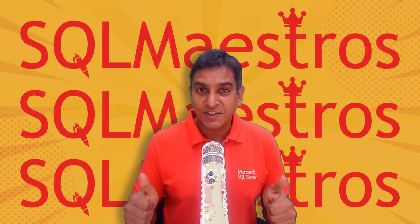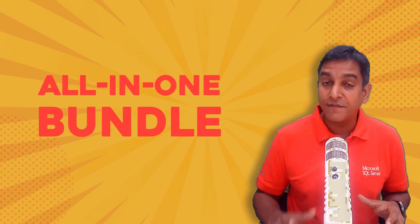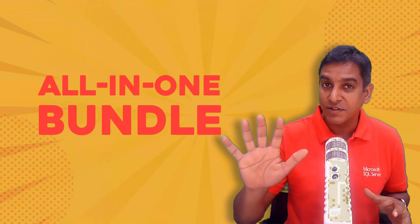SQL Maestros is the answer. We have a performance tuning all-in-one bundle that gives you five power-packed courses.